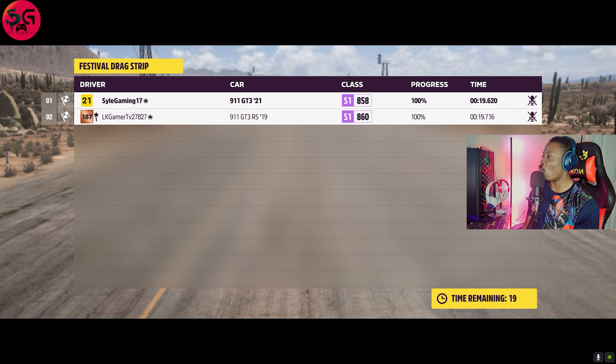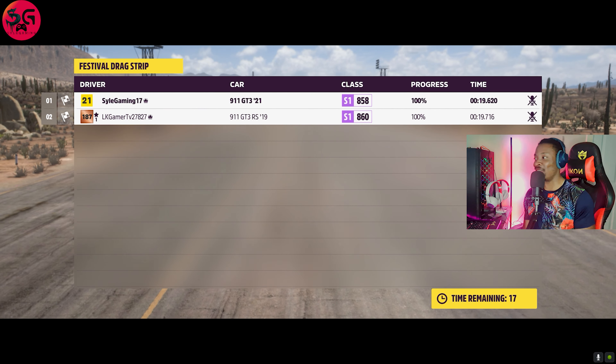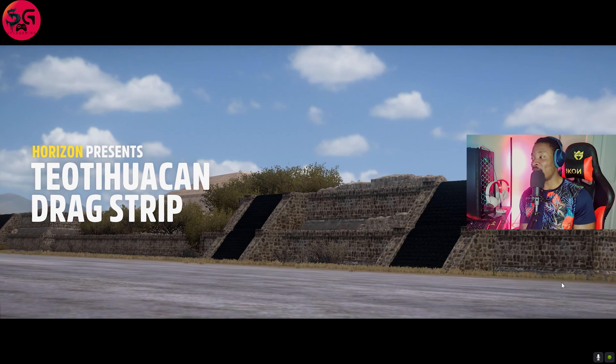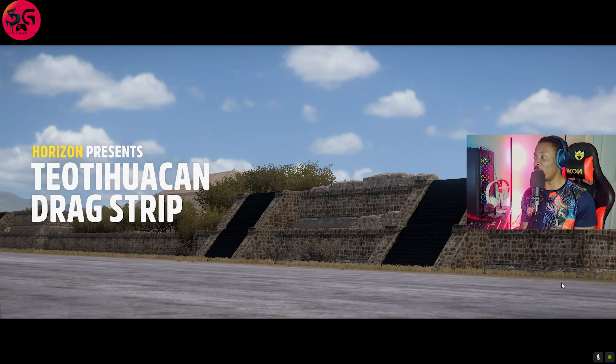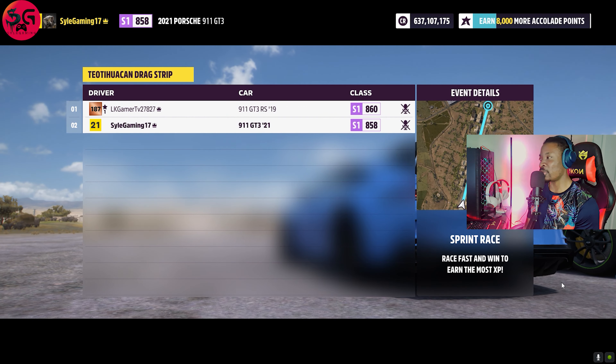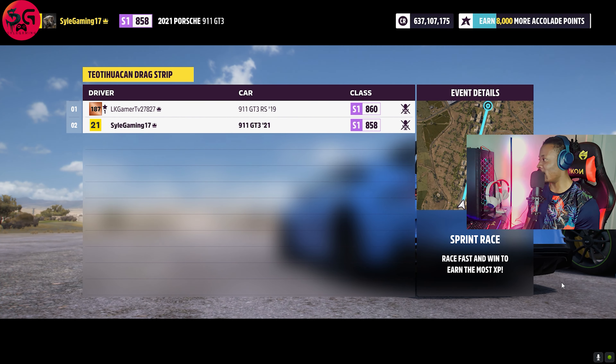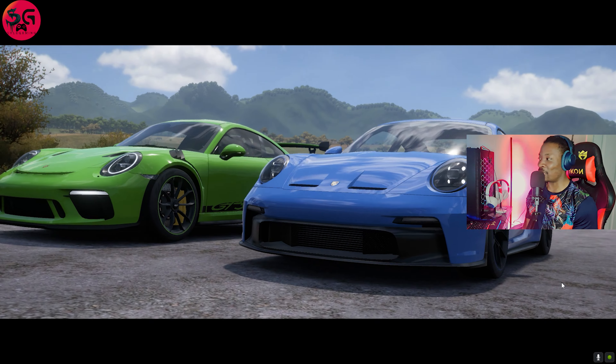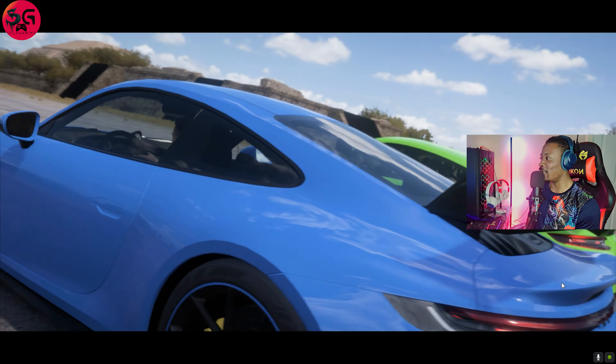Let's get into it. This is a new car released in Series 7. Okay, this is really close — this is so close, damn!